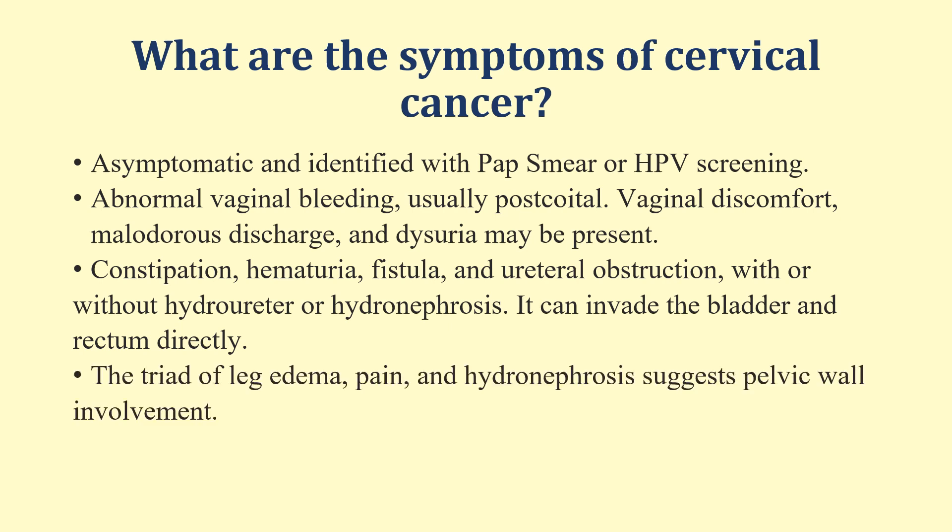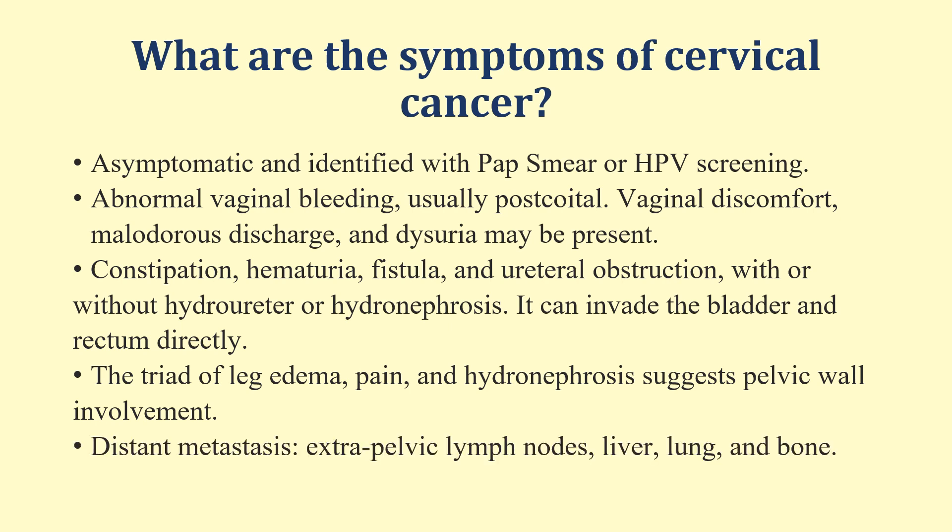If there is pelvic wall involvement and the lymph nodes are involved or there is some vascular obstruction, the patient may have a triad of symptoms which may include pain in the leg, edema of the leg, and hydronephrosis. Distant metastasis or extra-pelvic lymph nodes may involve the liver, the lung, and the bone, and then symptoms will be related to those organs.